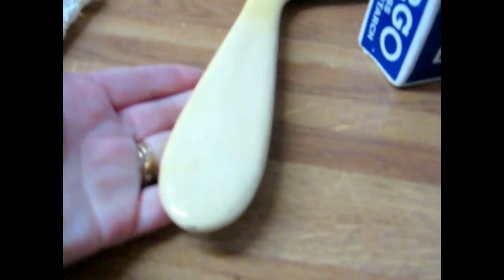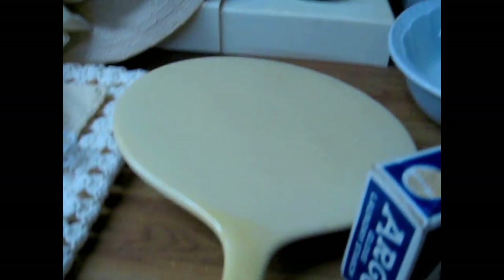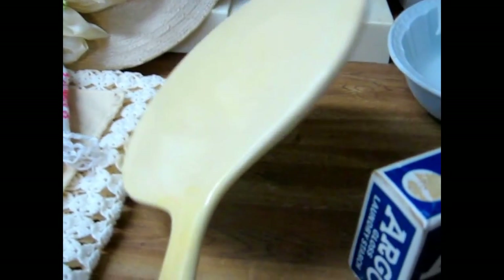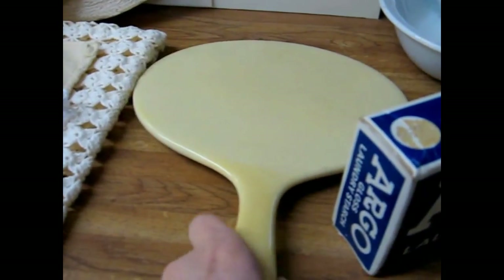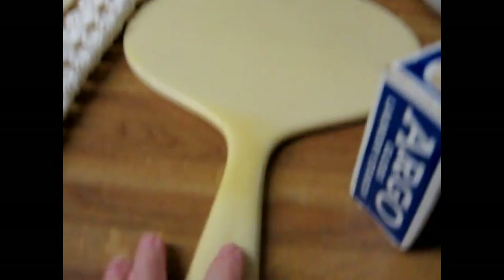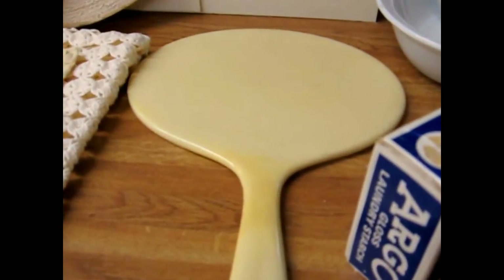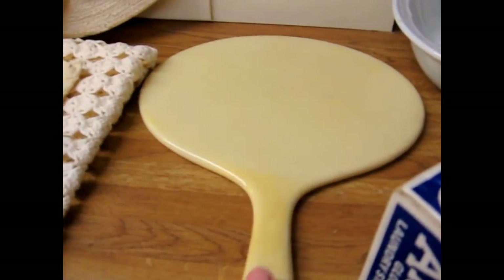I got a celluloid hand mirror. This is a hefty one — it's got a long handle and a beveled mirror. A lot of people will hang these on their wall and put them in a grouping, so getting one of the larger ones is really a nice thing to have.